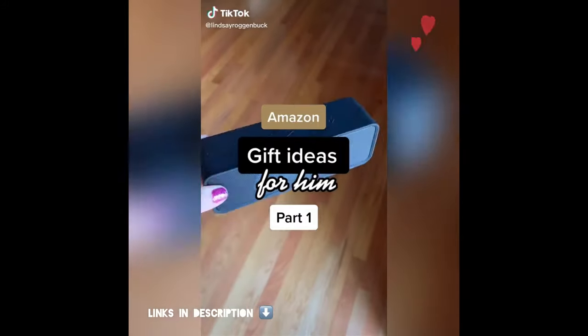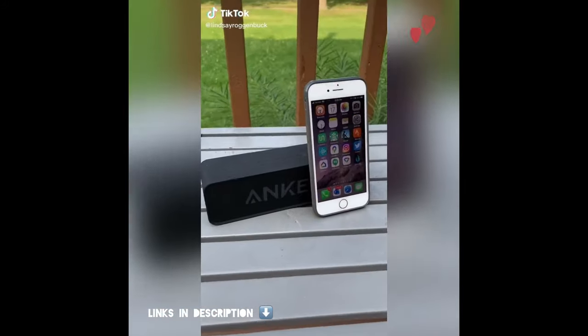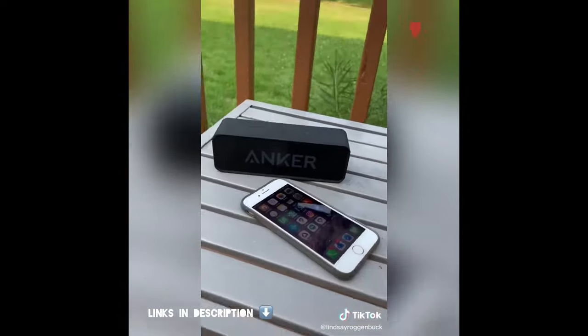Amazon gift ideas for him, part one. First up, this portable Bluetooth wireless speaker. It's waterproof, has a 24-hour battery life, and you can connect it to your Alexa and Google Home.